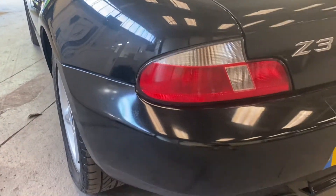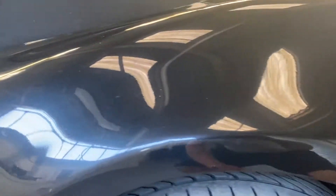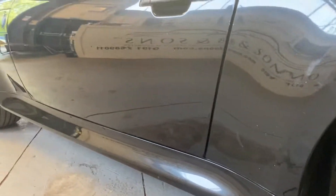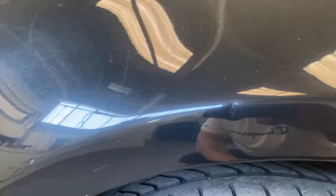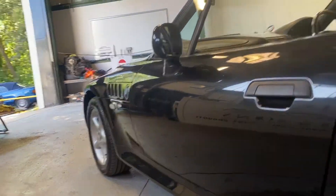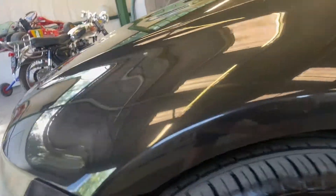Onto the bumper corner there. The gentleman's selling it because he's finding it difficult to get in and out now, which is a shame. A little bit of a blem on that arch there, and some touch-ups here and there. A good machine polish and this thing would be a different car. A little bit of a dent on that arch there — tiny little parking dent. Apart from that, it's good down here. Nice and straight, no rust going through that I can see.